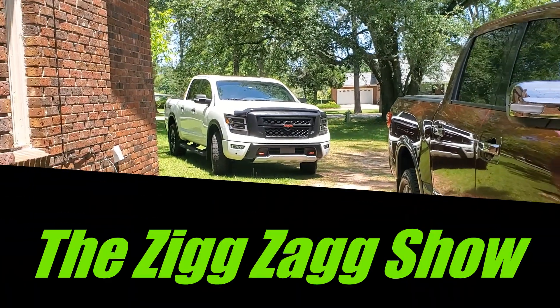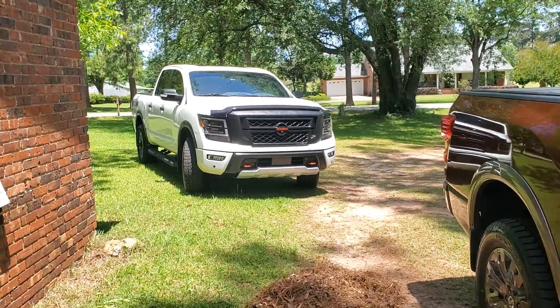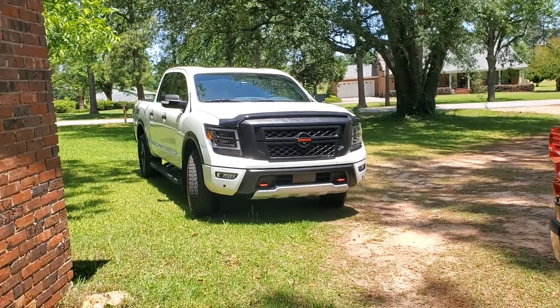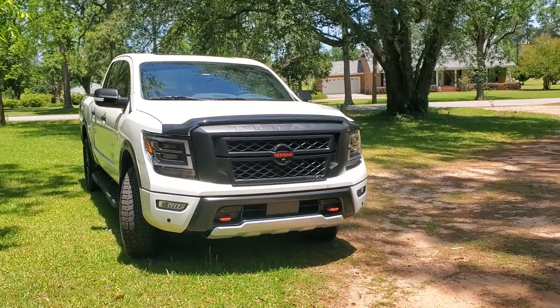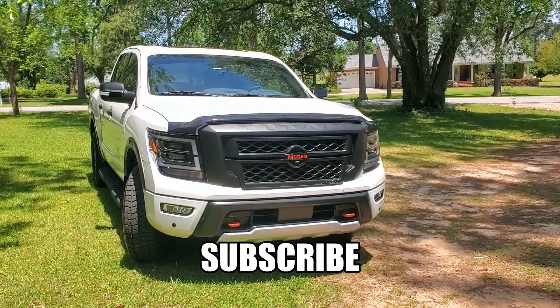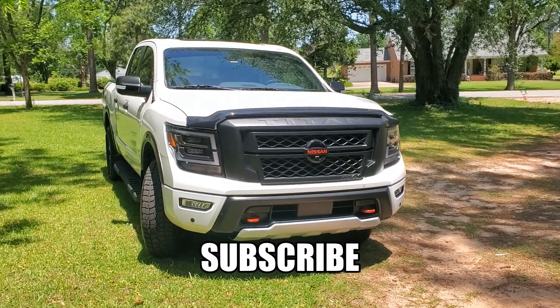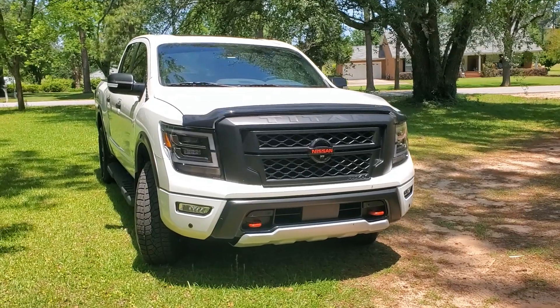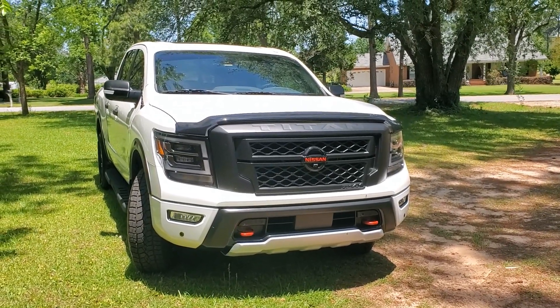What's up YouTube, it's your boy ZigZag coming back with another updated video. Yes, it is another Titan video. Before we get started on this new upgrade, I want you guys to go ahead and hit that subscribe button, like and comment on my videos. You guys know I just bought this 2021 Nissan Titan Pro 4X.